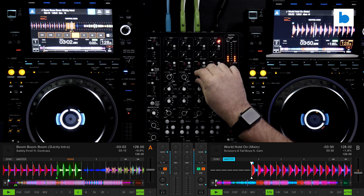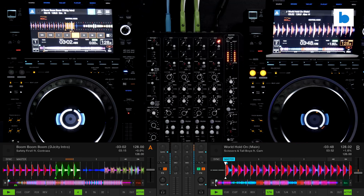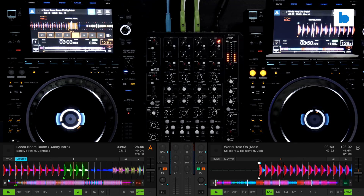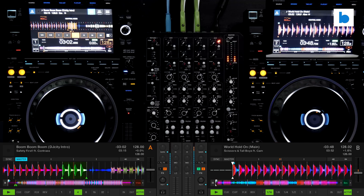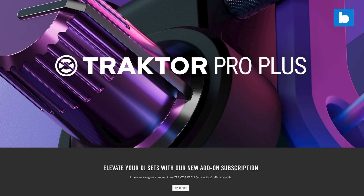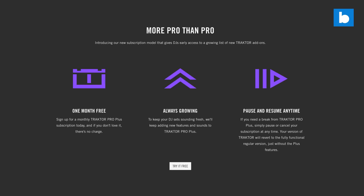Another benefit of the subscription is an extra-long three-month trial of either Beatsource or Beatport streaming, if you don't use those already. I know lots of you watching will balk at the idea of another subscription, but the way I look at Pro Plus is this: as long as the important features come to the base version, then I don't really mind. The stuff in the subscription package right now is not enough for me to justify the sub, but for you it might be. I think $5 a month is pretty reasonable.